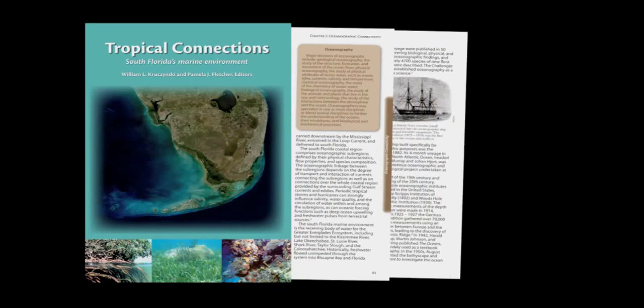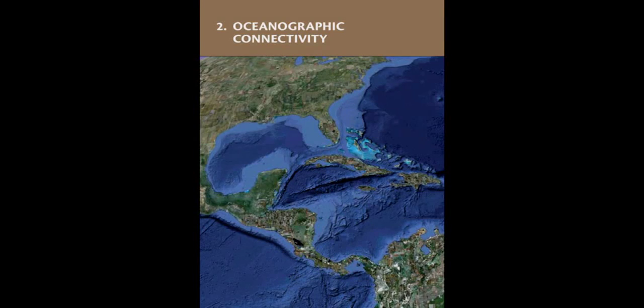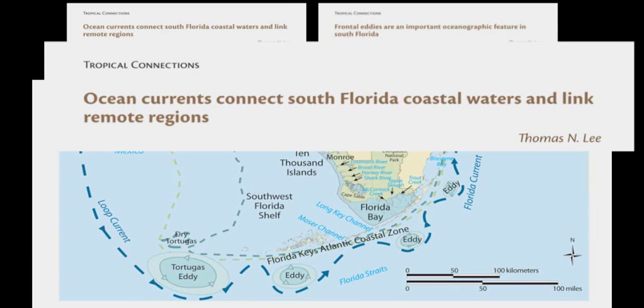Chapter 2, Oceanographic Connectivity. This South Florida system is oceanographically connected to the Gulf of Mexico and the Caribbean and South Atlantic Oceans. That's important because it brings currents to the Keys that bring animals to the Keys — it's the source of recruitment for many marine species that spawn elsewhere and are brought to the Keys with these currents. It can also bring detrimental things like pollution.